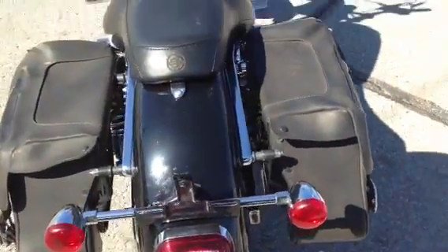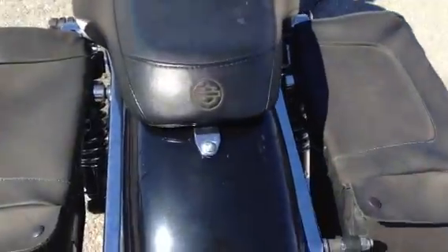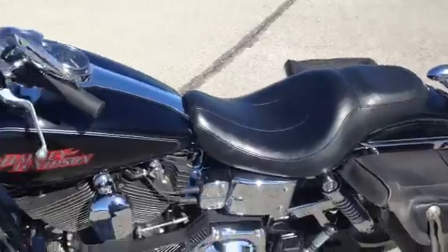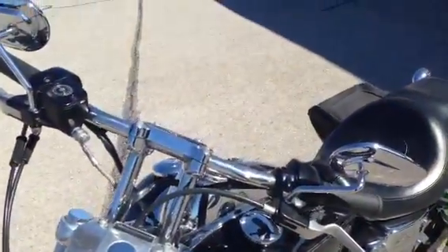You've got the mounting system for the detachable backrest right here. It's got a cool seat on it, bullet turn signals up front, and it's got drag bars that you like.